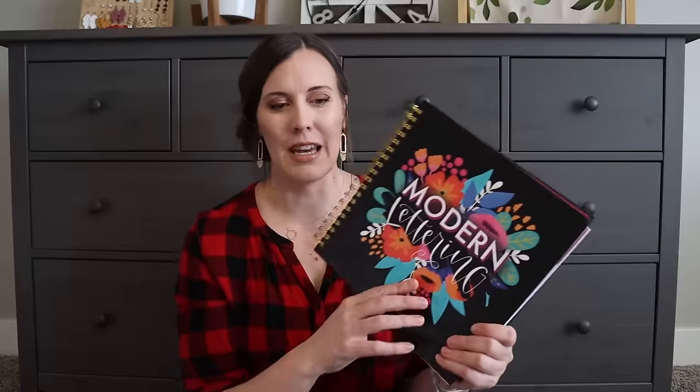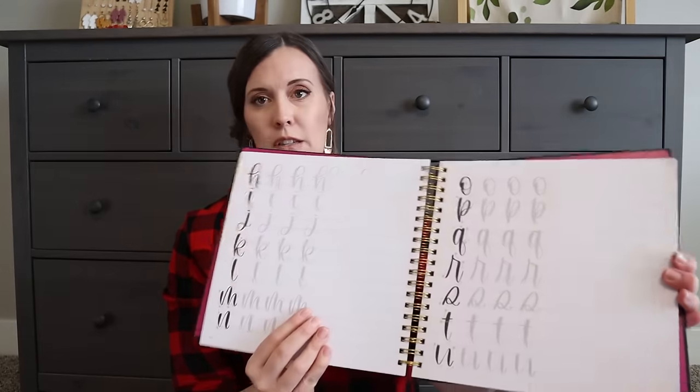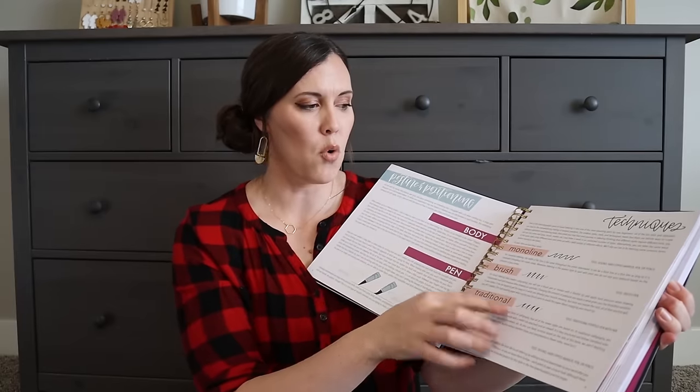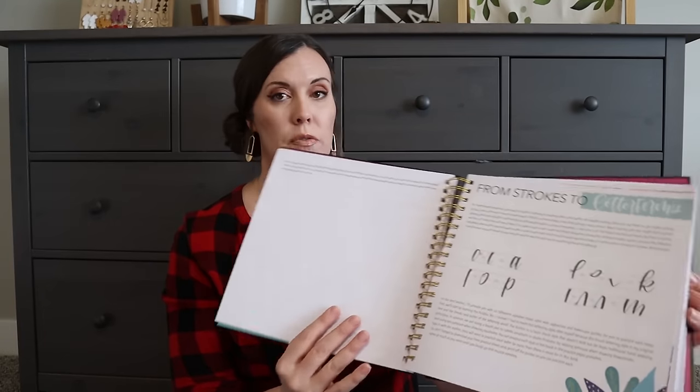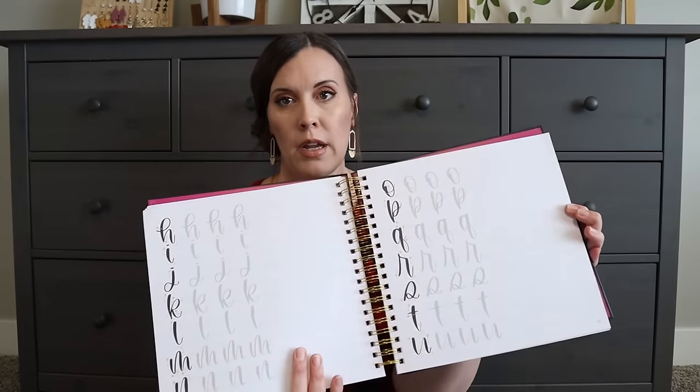For the fancy writing side, I found a calligraphy kit on Amazon that comes with pens and a book on modern lettering. It covers different brush strokes, tools, and ways to form letters. She loves doing cursive and has been writing her name in cursive, so I thought she'd really like this, along with the pens that come with it.